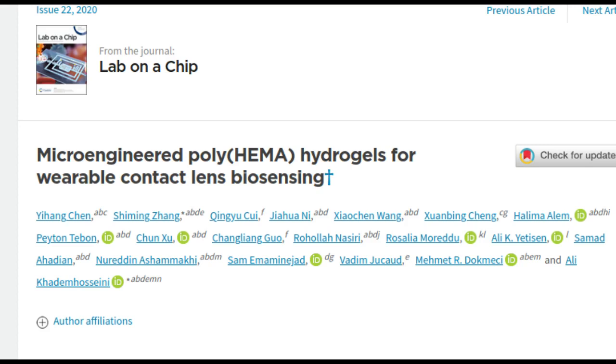Useful and measurable biomarkers found in tears include sodium ions, which are useful indicators of dry eye disease, and glucose molecules, an early diagnostic tool for diabetes. Also, measuring the pH of tears can be used to check for cell viability, drug effectiveness, and for signs of disease.